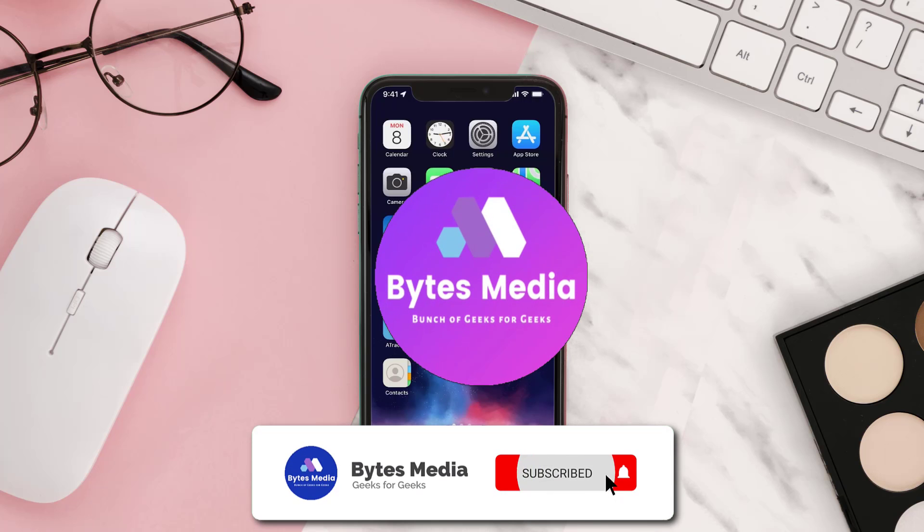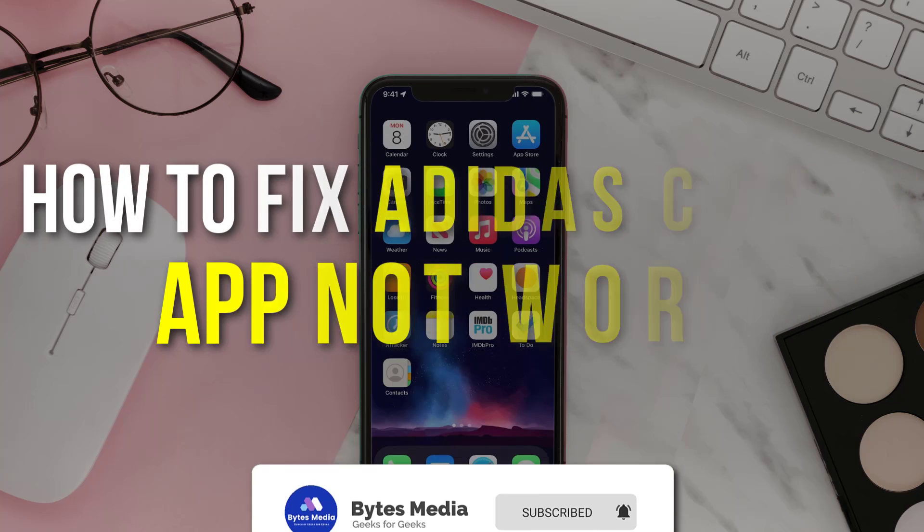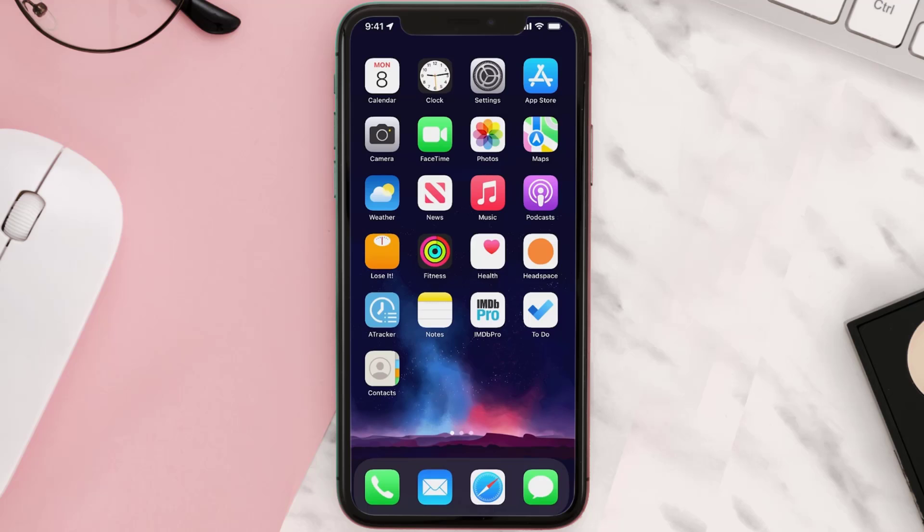Hey guys, I'm Anna and today I'm going to show you how to fix Adidas Confirmed app not working. First of all, you need to make sure you're running the latest version of the app.